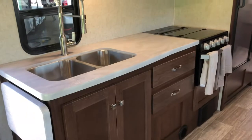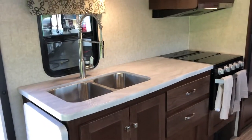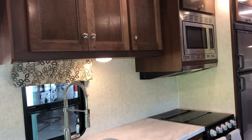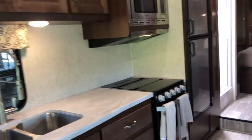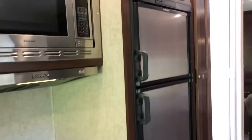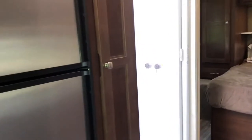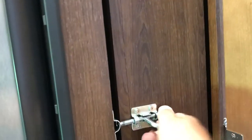Huge kitchen space here — extended countertop, rack over there, double well sink, microwave, three-burner stove top and oven. Seven cubic foot refrigerator that runs off of propane going down the road, and runs off of electricity whenever you fire the generator up or if you are plugged into shore power. Big pantry that pulls out here, really nice — tons of space to store all of your dry goods, and it locks in nice and tight so it doesn't fly out going down the road.